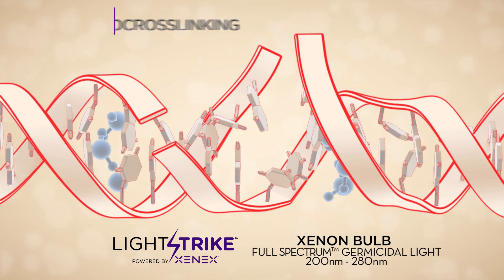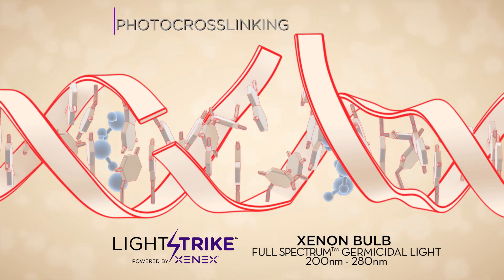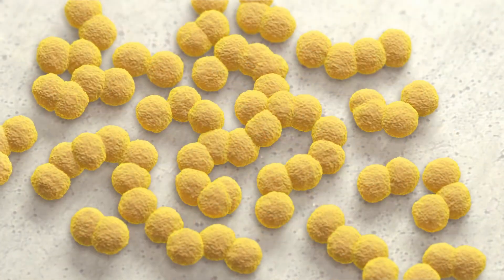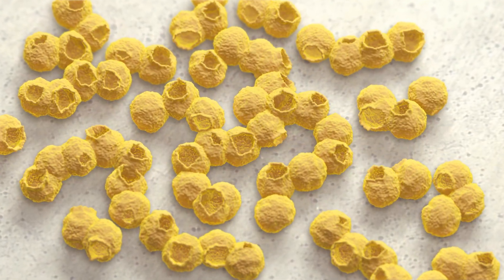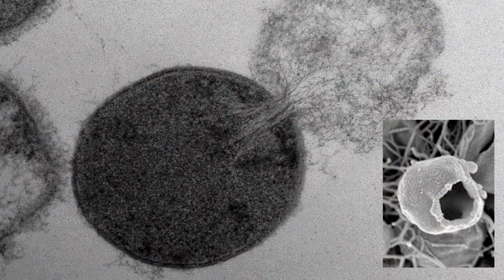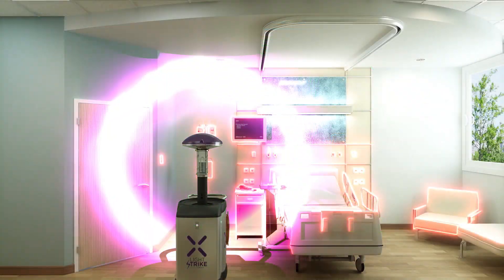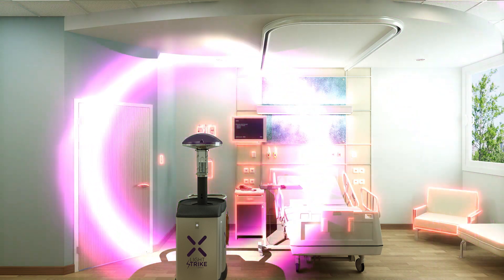Photocrosslinking, one of the most powerful forms of damage, deforms the proteins that give structure to the cell wall. When the cell wall is damaged, bacteria are lysed or burst open. This eviscerates the cell and is lethal to pathogens. Only pulsed xenon uses these multiple mechanisms of kill, because only pulsed xenon has full-spectrum UV.